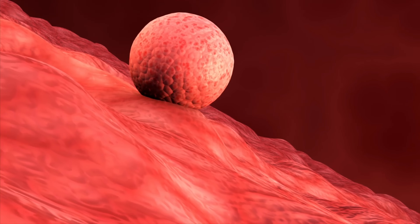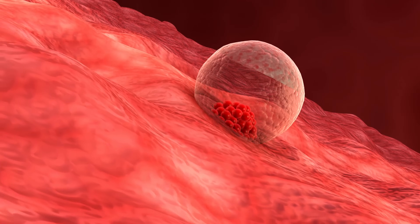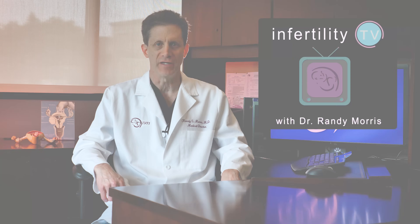It is the most common question asked of IVF specialists: if everything looked good, why didn't my embryo stick in the uterus? And what can you do about it? Find out in today's episode of Infertility TV.